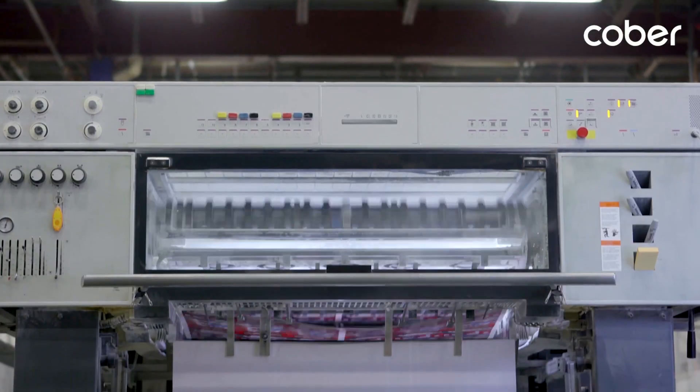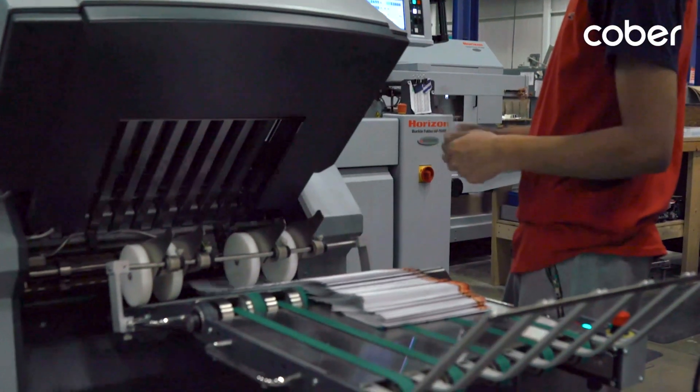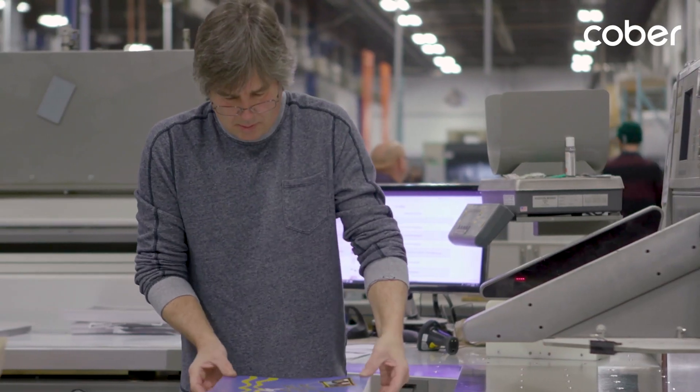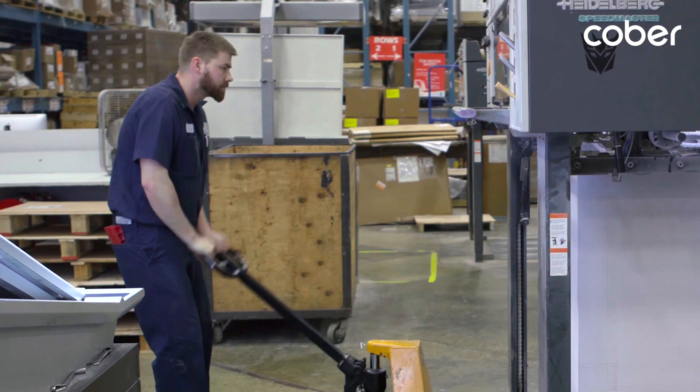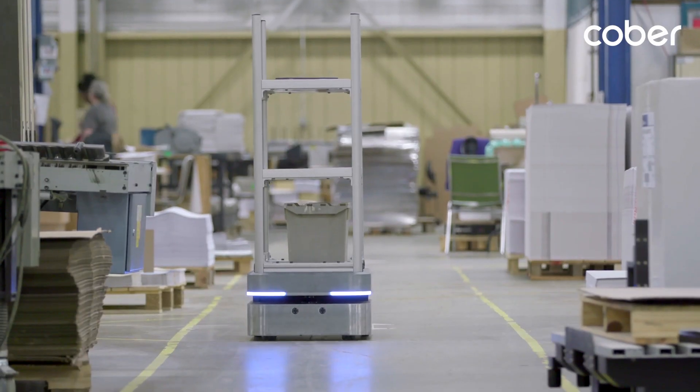We move paper all over the plant, and moving that raw material from press to press requires a lot of hands on deck. We have a lot of people that are specialized on some of these pieces of equipment, and we don't want them spending their time transferring paper from one area to another. Now with auto, it's 30 seconds.